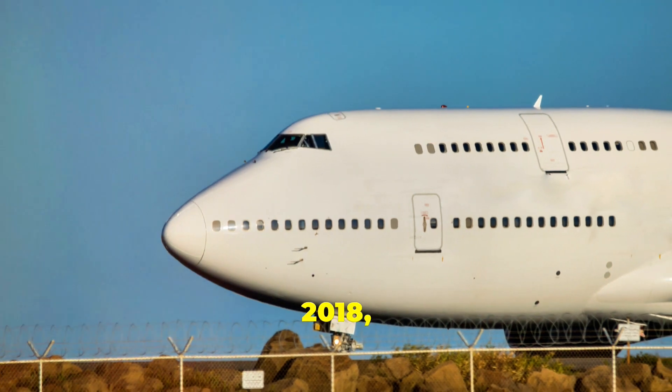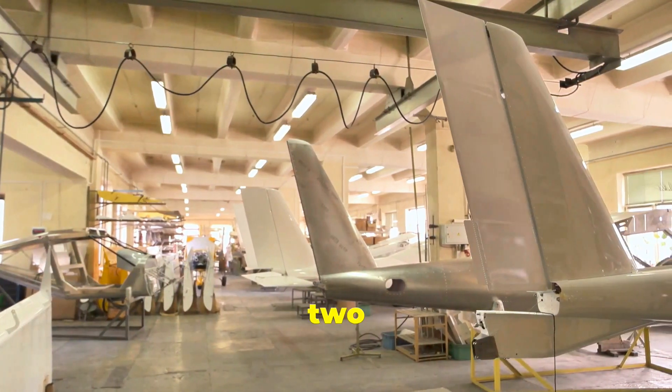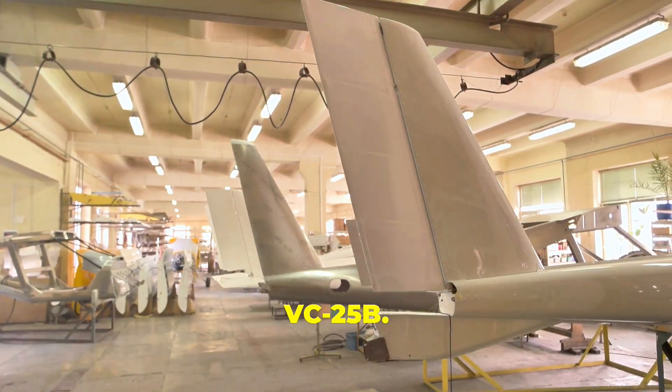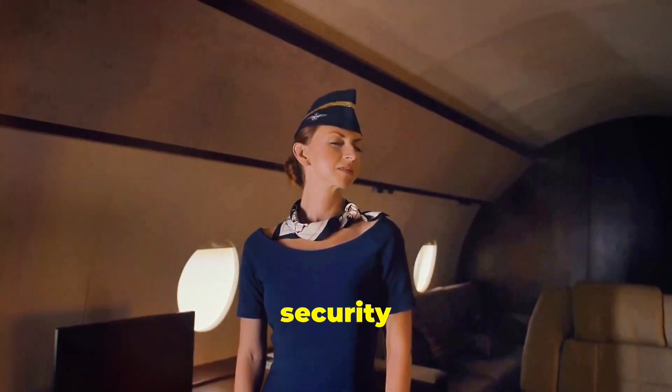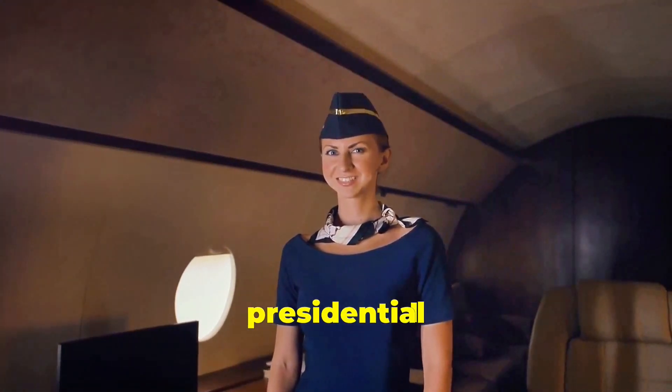In 2018, plans were announced to replace the aging VC-25As with two new Boeing 747-8 aircraft designated VC-25B. These new planes promise even more advanced features and enhanced security measures, ensuring that Air Force One remains at the cutting edge of presidential transport.